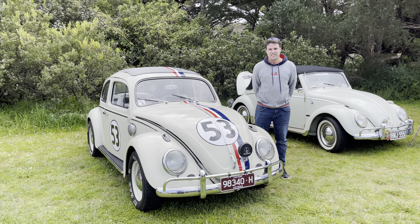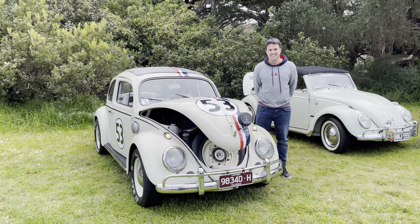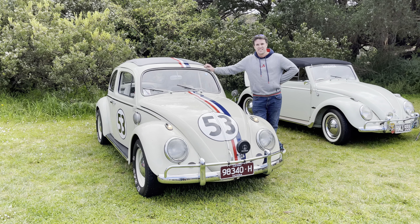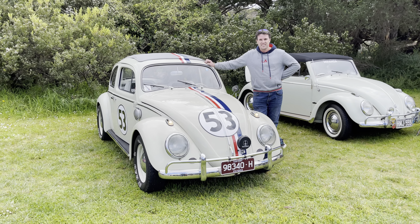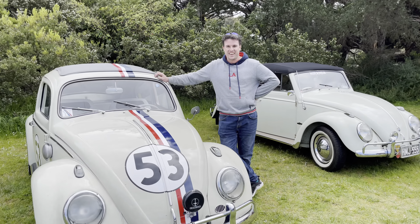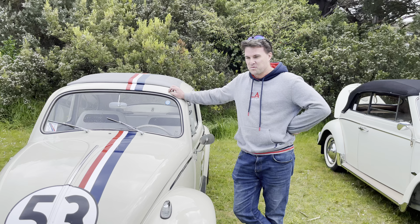We've got Richard here and his beautiful Herbie Beetle, which he's going to introduce us to. We're at Revolts in Lorne, it's the 16th of October 2022. So hi Richard, how are you going? Tell us a bit about your car.